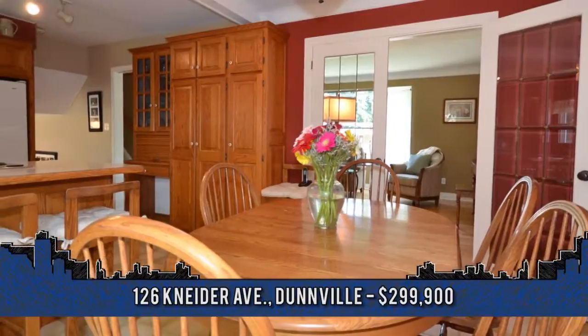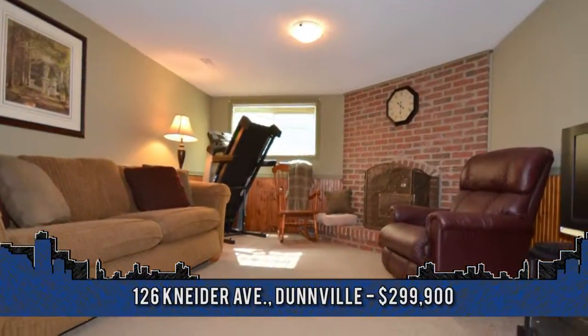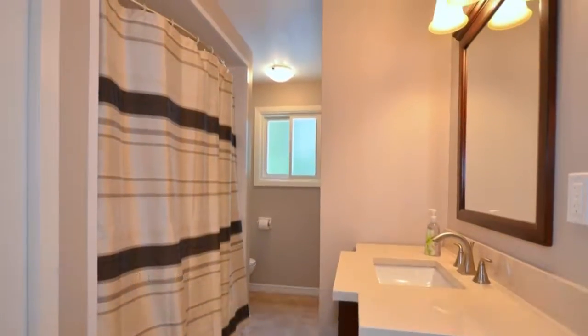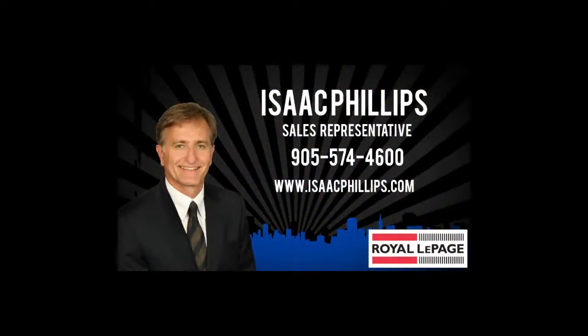For more information or to arrange a viewing, contact Isaac Phillips, sales representative at Royal LePage State Realty at 905-774-7631.